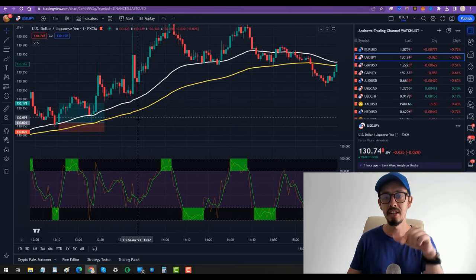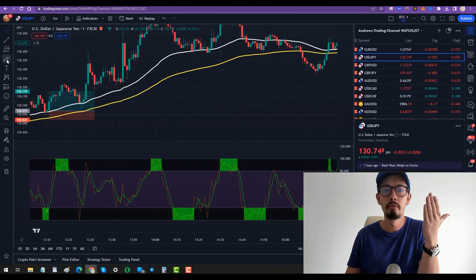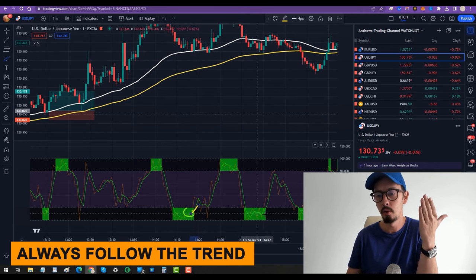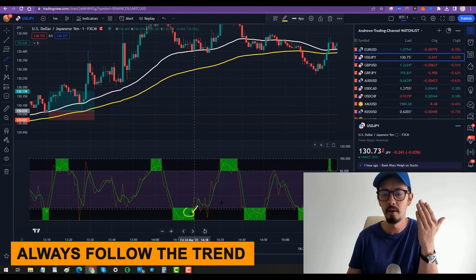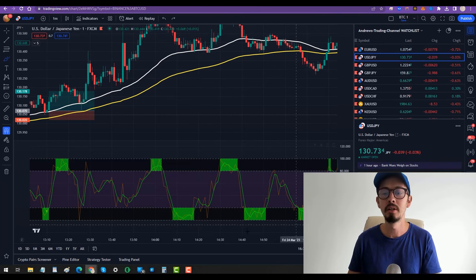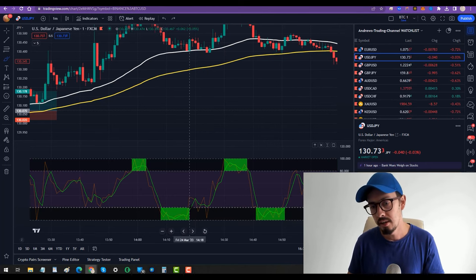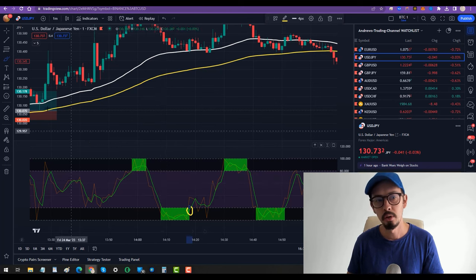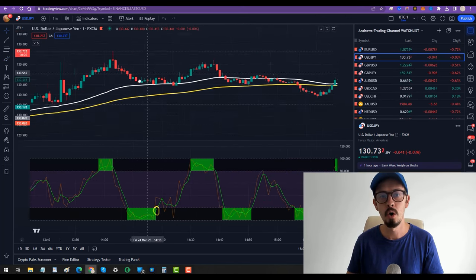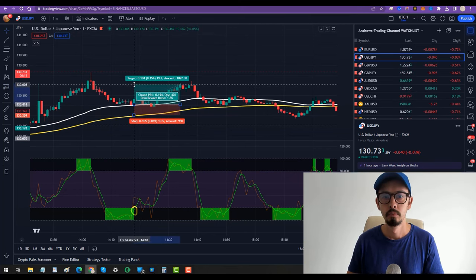All this time the white line is above the yellow line, so we know we should only look for buy opportunities — we only look for the stochastic to be below 20 and break out. We can see these opportunities here, here, and here — all of these are our buy opportunities. Let's zoom in: the price went into the green box and broke out here, so this is our opportunity to make the next long trade.